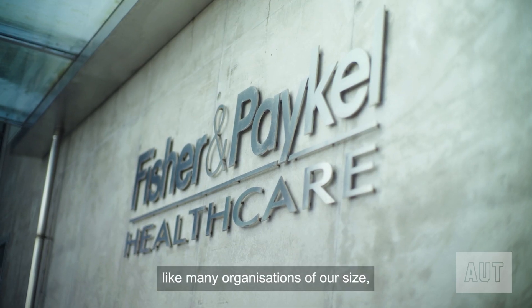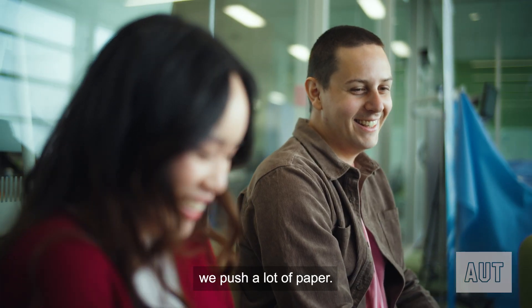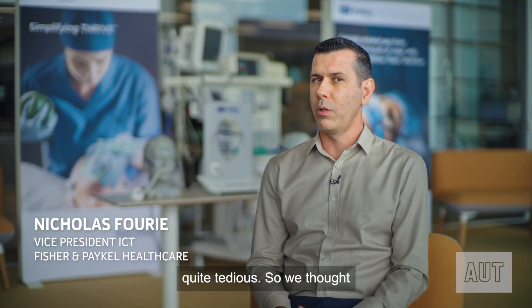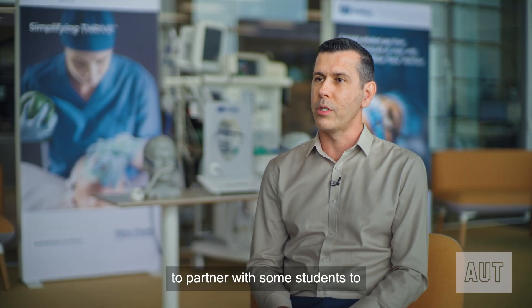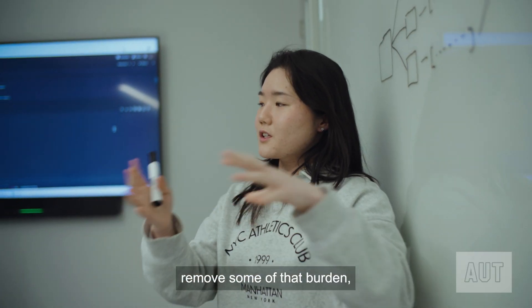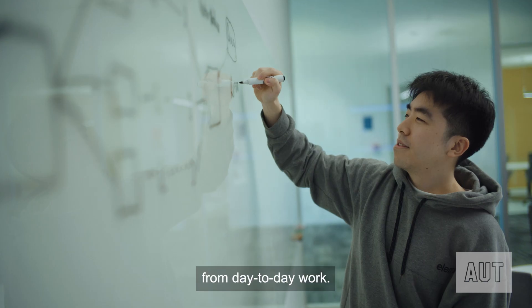At Fisher & Paiko Healthcare, like many organizations of our size, we push a lot of paper. It's a natural part of business and those things can become quite tedious. So we thought there was a great opportunity for us to partner with some students to come up with ways to remove some of that burden, remove some of that manual overhead from day-to-day work.